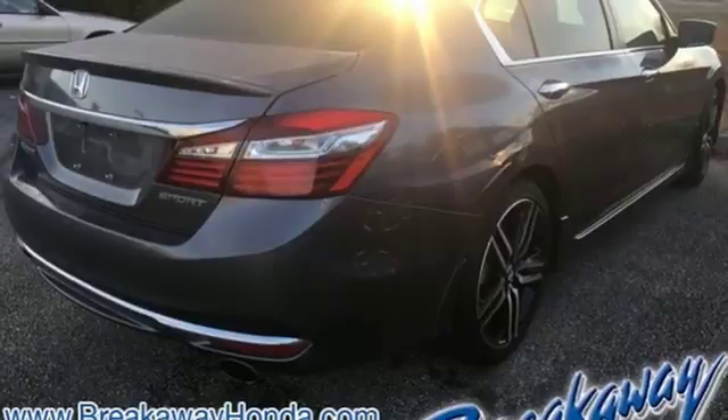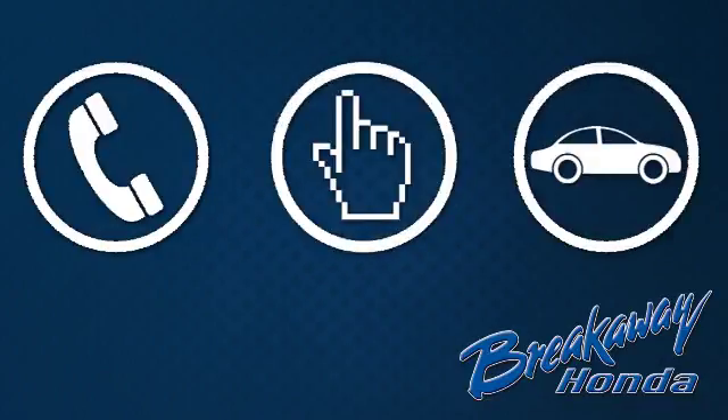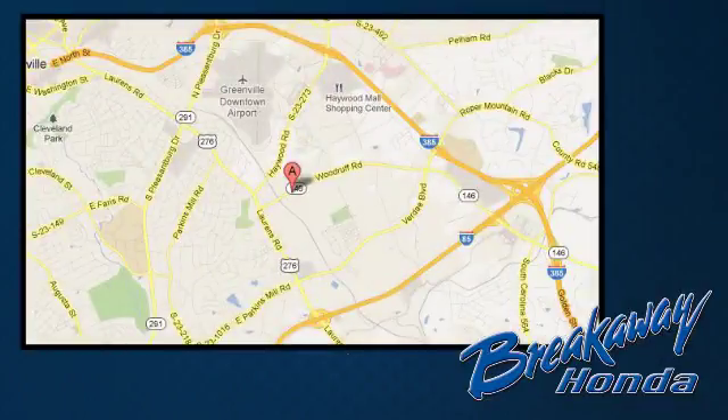Come in for a test drive. Call, click, or stop in today. We're conveniently located at 330 Woodruff Road in Greenville, South Carolina.